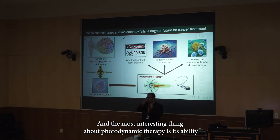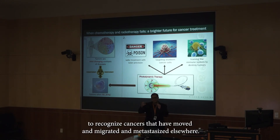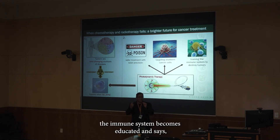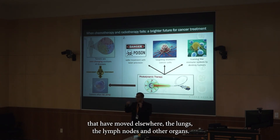The most interesting thing about photodynamic therapy is its ability to inherently train the patient's immune system to recognize cancers that have moved, migrated, and metastasized elsewhere. When you treat the primary tumor with photodynamic therapy, the immune system becomes educated and circulates everywhere to find those small cells that have moved to the lungs, the lymph nodes, and other organs.